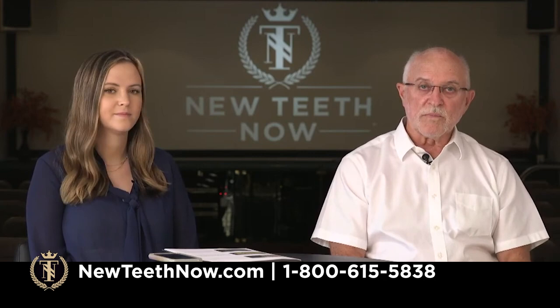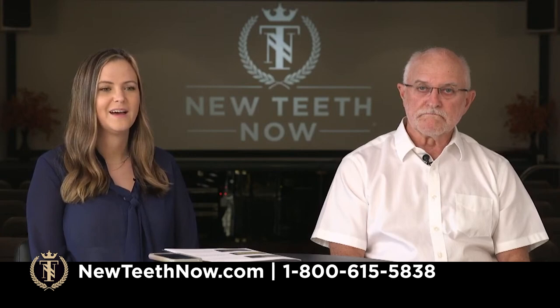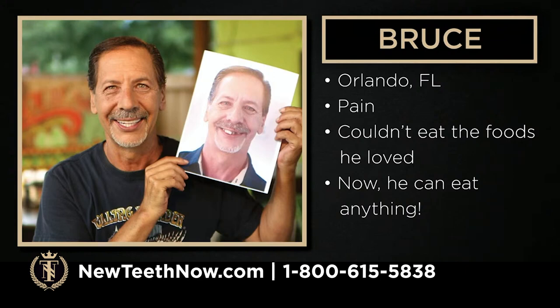We have a couple more patients to look over. This is Bruce from Orlando — he had a lot of pain and couldn't eat the foods he loved, and now he can eat anything he wants. Not having to worry about what you're eating every day is a big relief. And Nathan had constant pain that would never go away and it kind of overtook his mental state — that was all he was ever thinking about. After he got his teeth removed and replaced, he had so much energy, felt younger, and really felt like he got his life back.